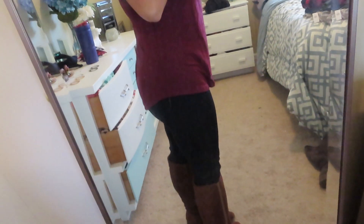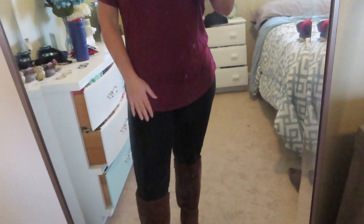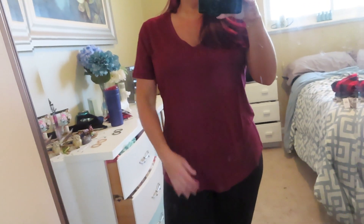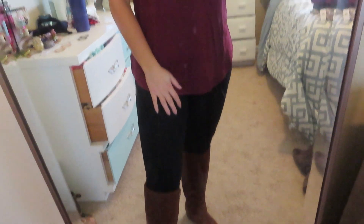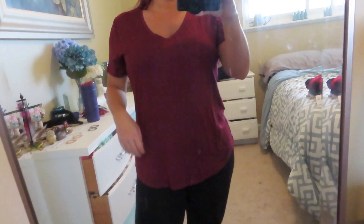I sized up to a medium and this is how it fits. It's leggings friendly — it basically covers almost my whole butt. It comes in this maroon color and pretty much any color you can think of, so if you want a different color they'll probably have it. I love the v-neck — it's very flattering. You can pair a basic tee so many ways, which makes it very versatile. I'll probably be getting more of these.